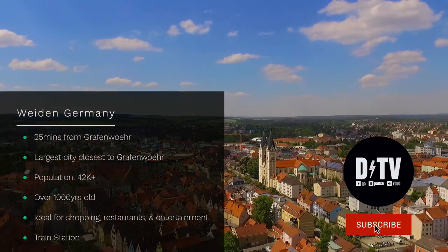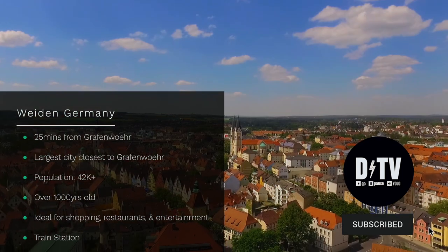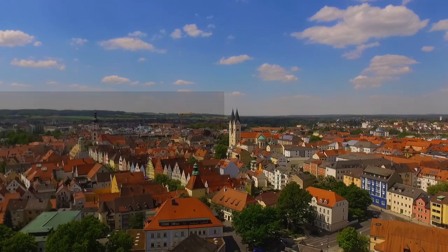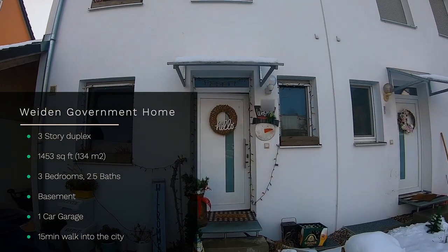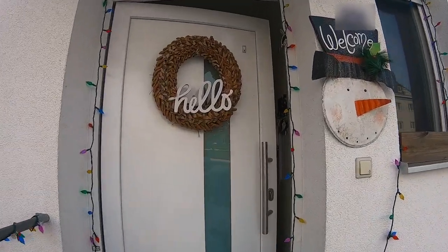Hey everyone, I am Daniel, this is DTV, welcome to the channel. Today we'll be exploring a fully furnished government home off post in the city of Weiden, Germany. This three-story duplex home is walking distance to downtown. It has 1,453 square feet, three bedrooms, 2.5 baths, a basement, plenty of storage, and a one-car garage. Let's check it out.